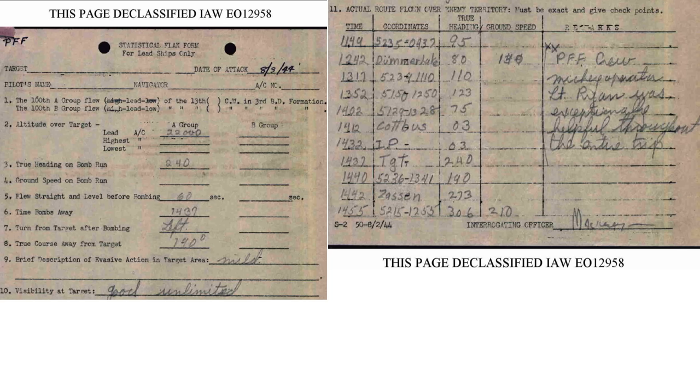This page from the post-mission PFF Lead Ship Statistical Flack form outlines the parameters of the bomb run. The bombs were released at an altitude of 22,000 feet. The plane was on a heading of 240 degrees. The straight and level bomb run duration equated to 60 seconds and the bombs were released at 2:37 p.m. Target visibility was good and unlimited. This is why the bombs were released visually by the PFF plane's Norton bomb sight. The radar was not needed.